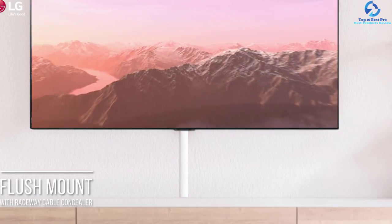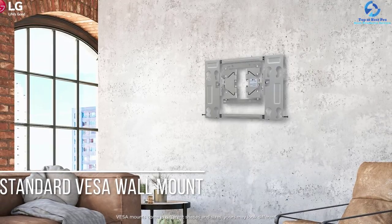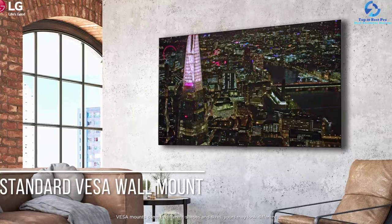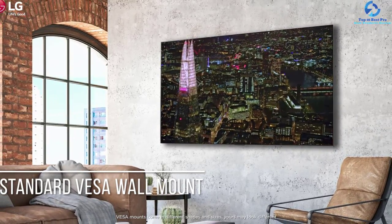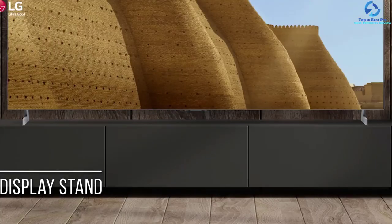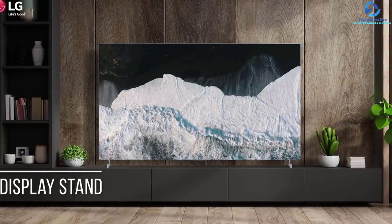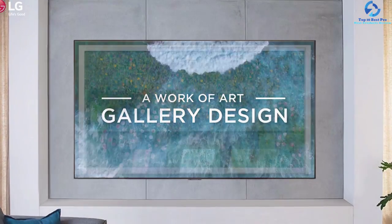You can watch your programs with no remote by saying 'Hi LG' into the TV directly, and it will follow all your instructions. The voice-controlled remote conveniently manages the settings of the TV and plays and pauses content on the screen. It is hassle-free to get the appearance of a flush mount with the wall mount that comes with the TV, with some adjustments to hide the wires. If you already have a VESA mount installed, there is no need for further adjustment.